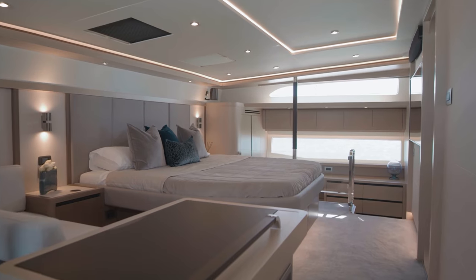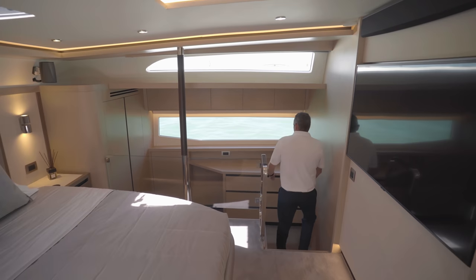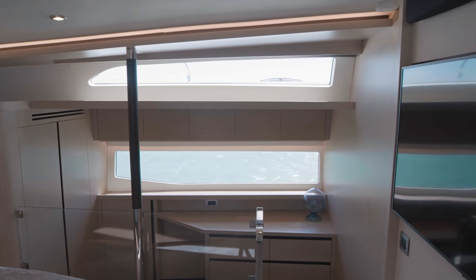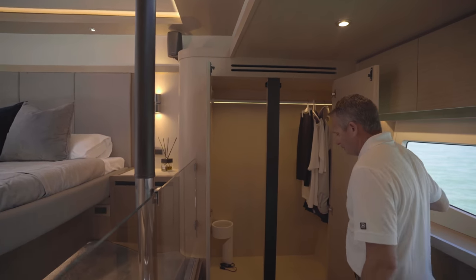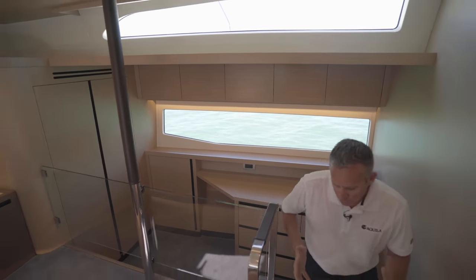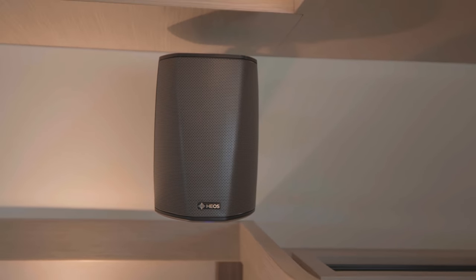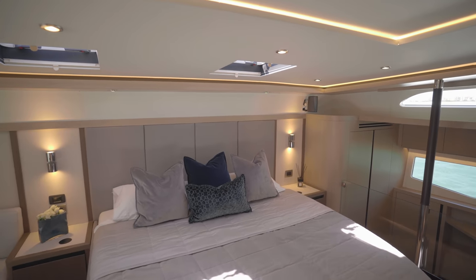As we walk into the master cabin, you'll quickly realize that this is a full-beam master cabin — there aren't many boats that offer this kind of space. You have lots of storage with the Alpi wood veneered finish, with drawers and a nice little desk area, and a beautiful view out on the water to the starboard side. You have a big closet for your shoes down below and hanging clothes up top, plus a big 50-inch screen TV with your HEO surround sound system, which you can control through your iPad or iPhone throughout the boat.